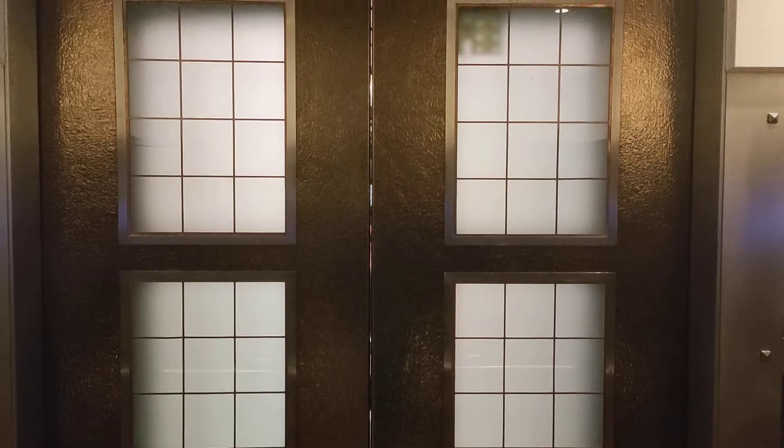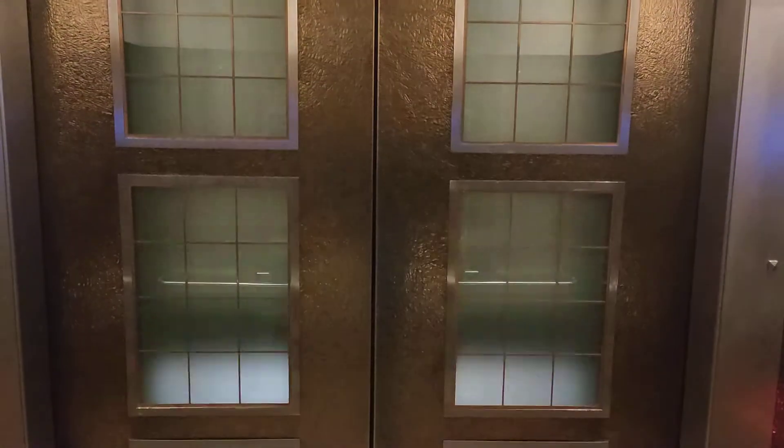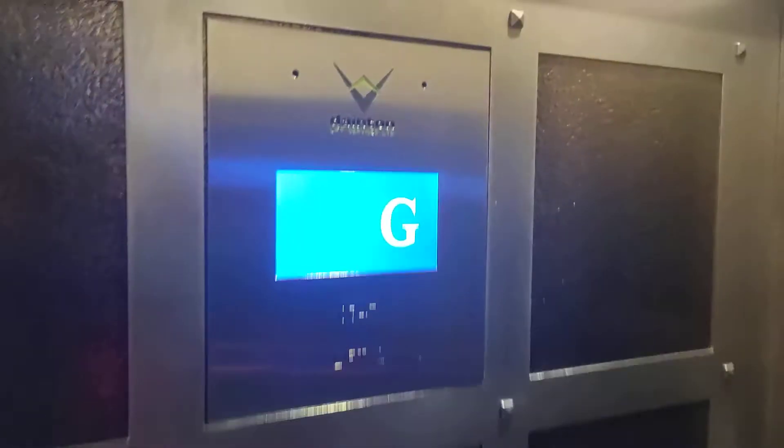Doors closing — we'll watch through the doors. Going down. And a nice mirror. Lower ground floor.